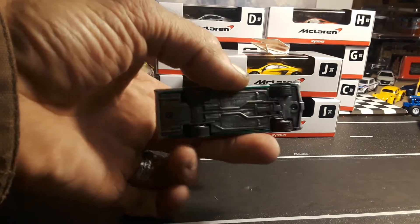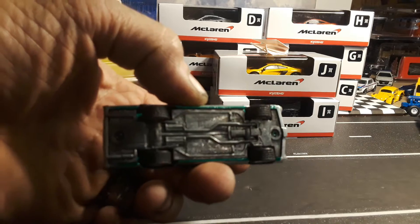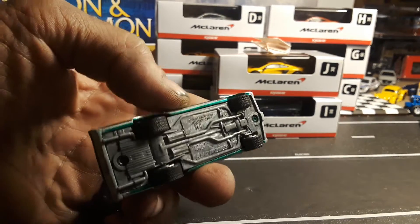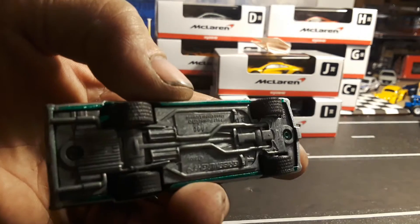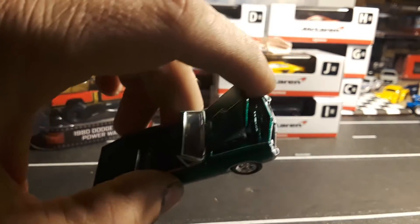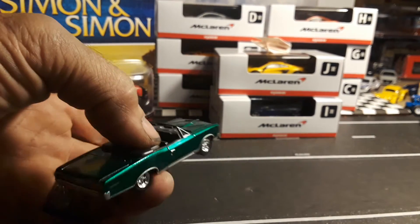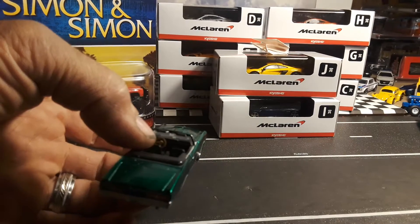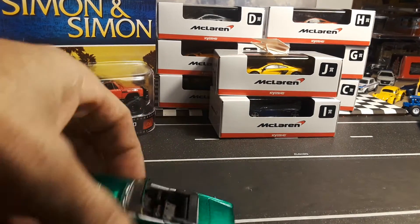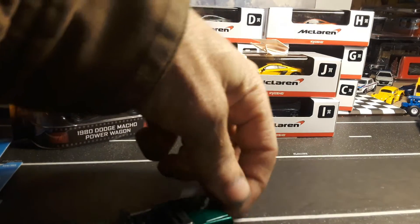This is an early Green Light casting. It has a green post, numbered 38. Really low number — might be the lowest numbered one I have loose. Always happy to add a GTO to the collection, especially a green machine.